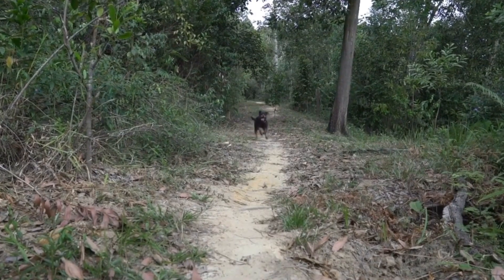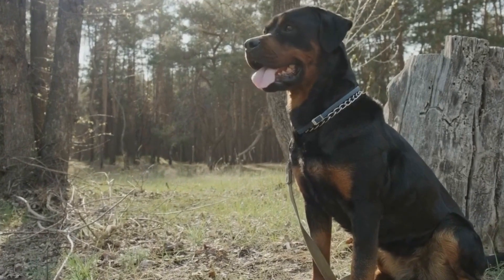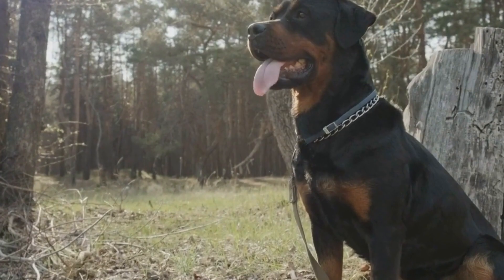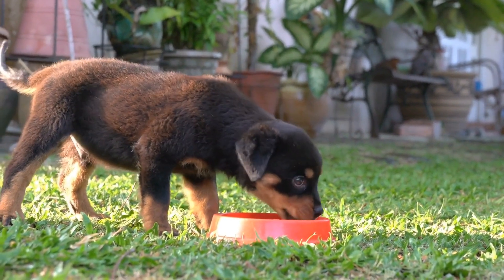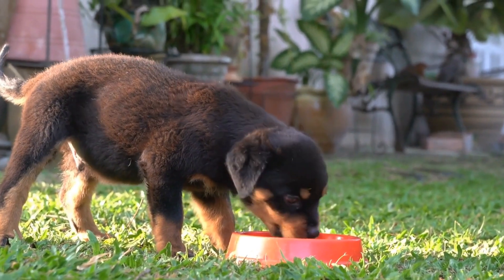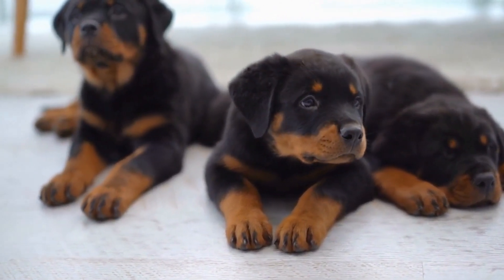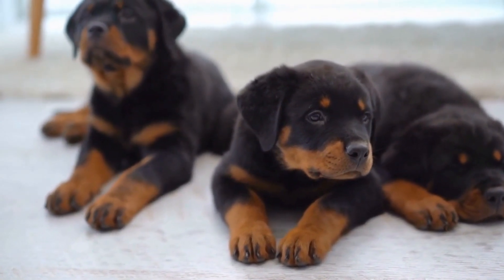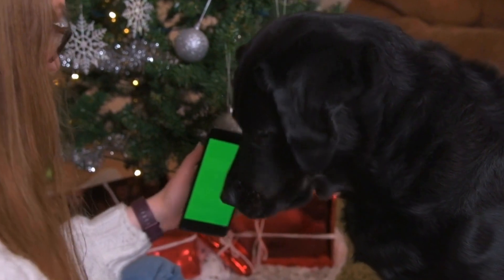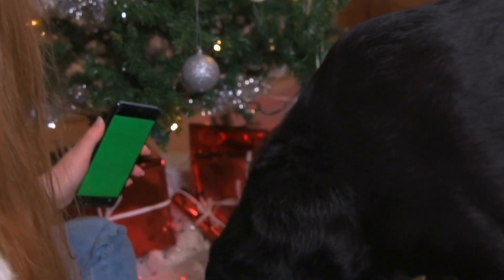Balanced Nutrition. One of the fundamental aspects of promoting good joint health in Rottweilers is providing them with a balanced and nutritious diet. Ensure that their food contains appropriate levels of proteins, fats, vitamins, and minerals. Talk to your veterinarian about specific dietary recommendations for your Rottweiler's joint health. Omega-3 fatty acids found in fish oils and supplements have anti-inflammatory properties and can be beneficial for joint health in dogs.